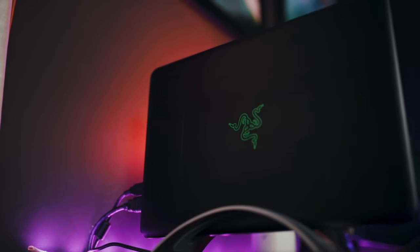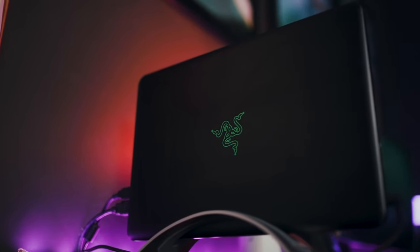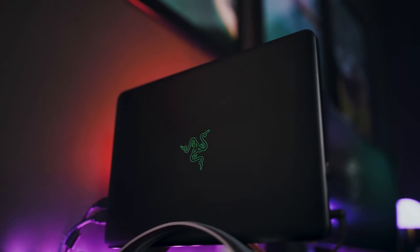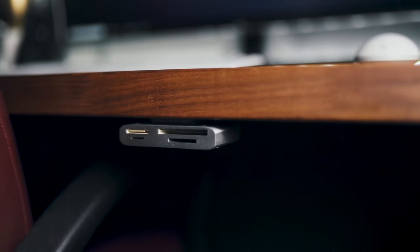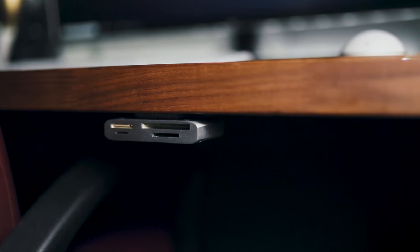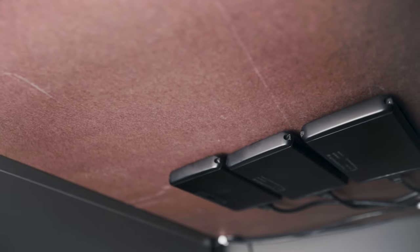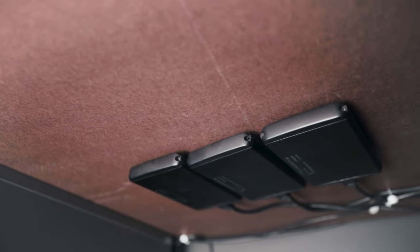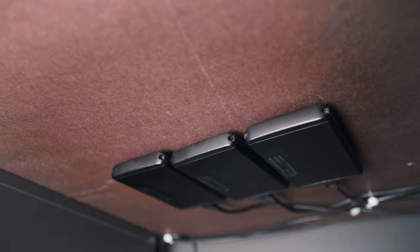My workstation is powered by the 2015 Razer Blade Pro, giving me power, portability, and performance that, in my opinion, beats the competition. As a filmmaker, storage is so important. I have three Samsung SSDs mounted underneath my desk to add sheer power to my workstation, replaceable at any time.